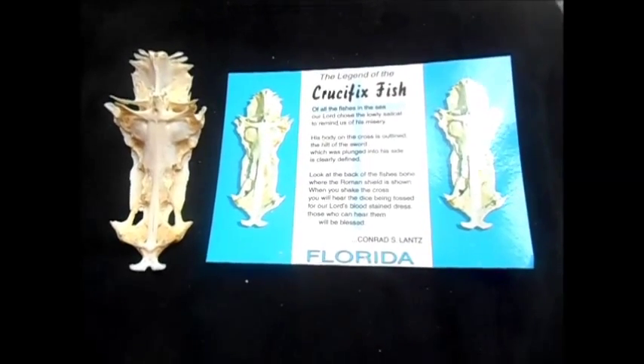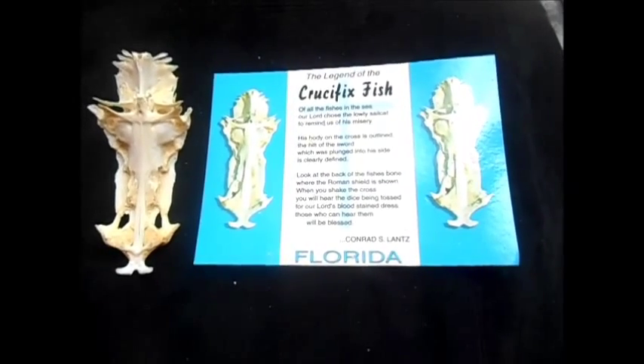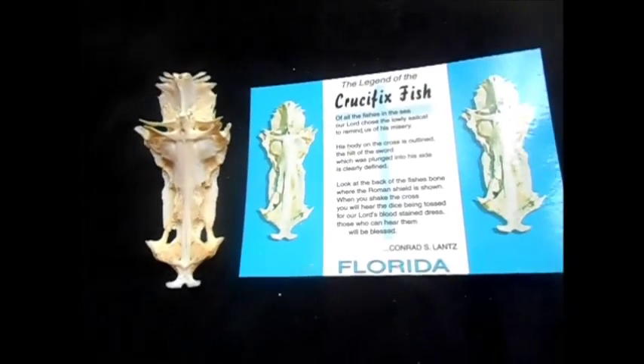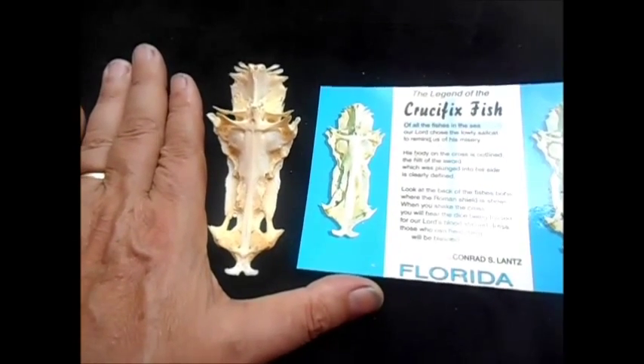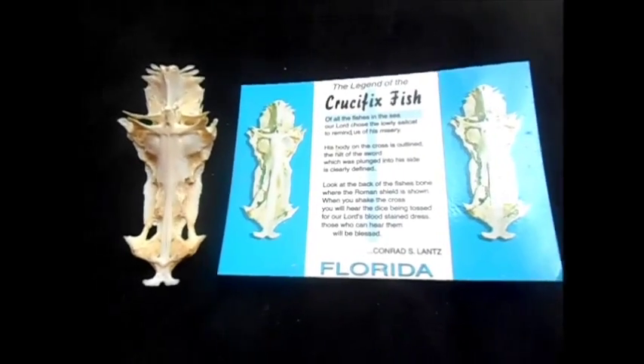This video is going to present to you the crucifix fish. It's made in nature by the hand of God. It's not man-made nor altered in any way. It's about four to five inches long, most of the adult ones.